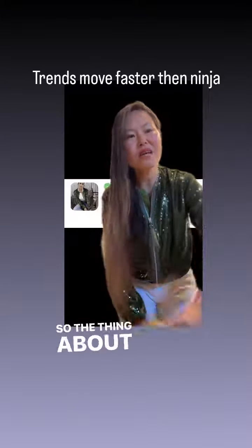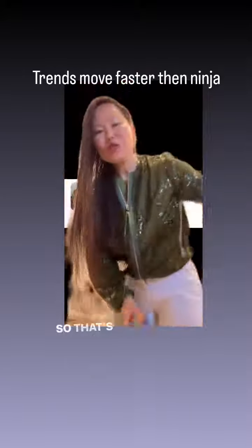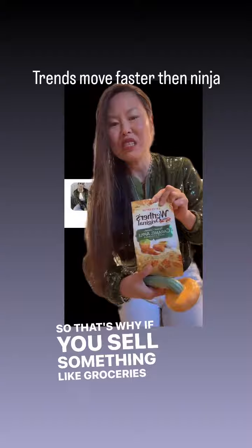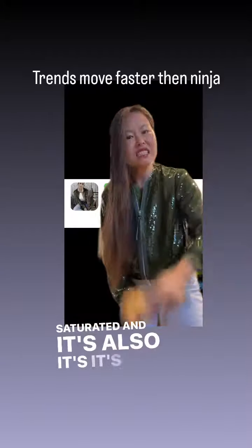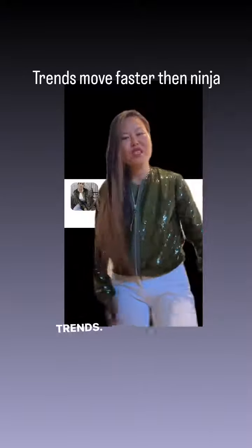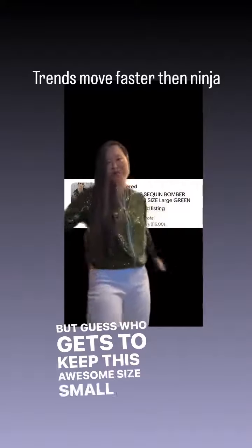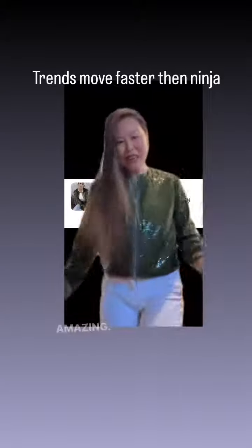The thing about these trends is you have to jump on them fast for them to sell. That's why if you sell something like groceries, it's less saturated and not as trendy. You have to make sure you're always jumping on these trends. But guess who gets to keep this awesome size small jacket? It's amazing.